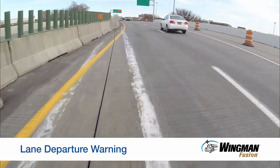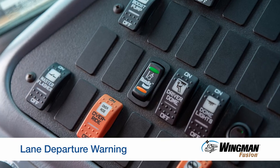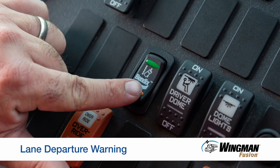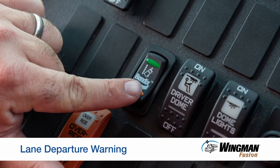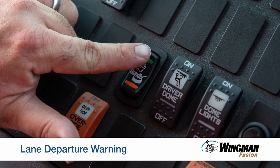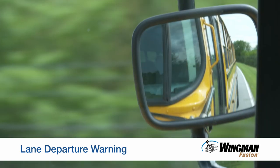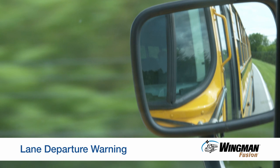If the lines in the road are unclear, such as in work zones, you can deactivate the alert by pressing a button. Lane departure warning is then suppressed for 15 minutes or until you press the button again. Always check your mirrors before making a lane change to ensure the lane you are entering is clear.